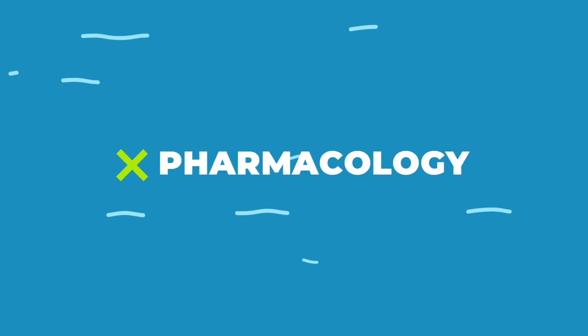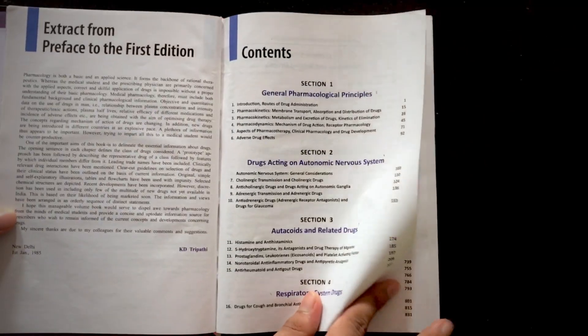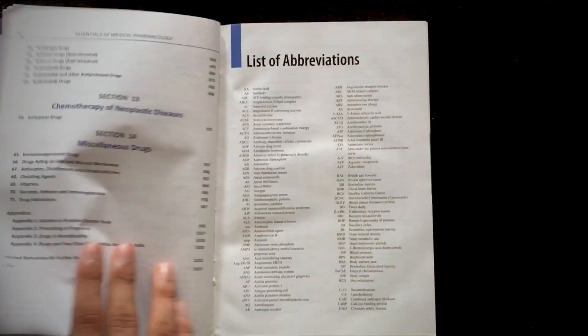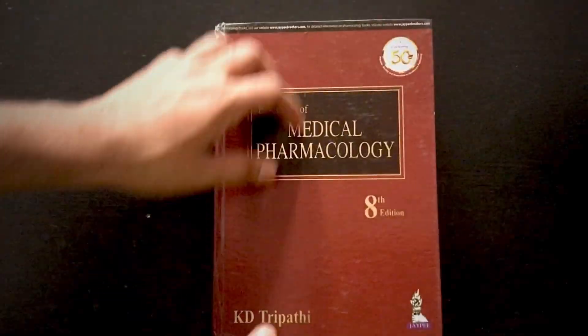Coming to pharmacology, the standard textbook is Katzung's textbook of pharmacology — a beautiful book with well-explained concepts, lots of diagrams, and many high-yielding points. In India, the majority of students use the Indian author K.D. Tripathi, which is also a beautiful book covering drug mechanisms of action and explaining almost all individual drugs. K.D. Tripathi is a huge book, but as I always say, never be afraid of book size. Once you start reading, you get the flow, and K.D. Tripathi is a good choice for pharmacology.